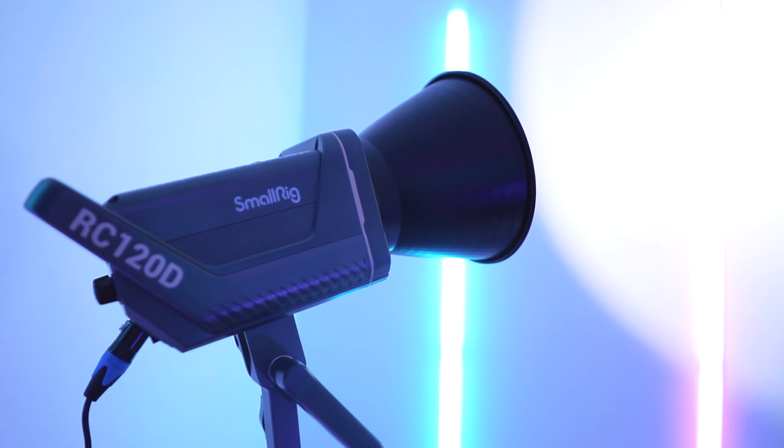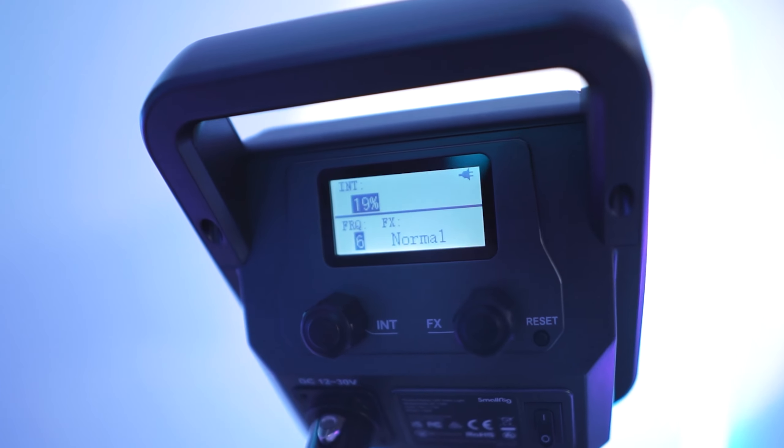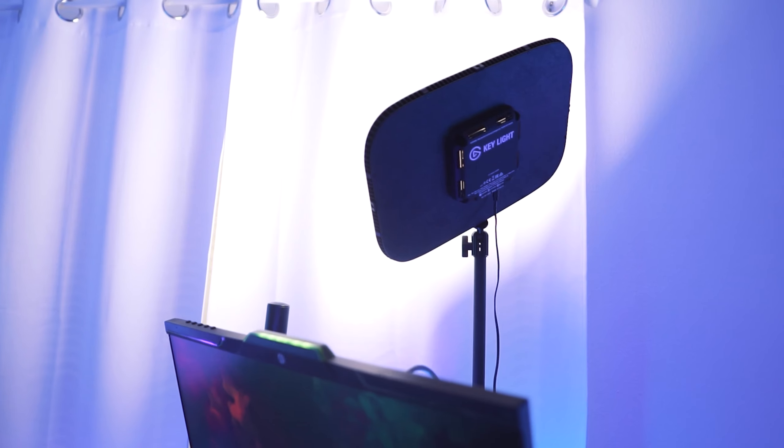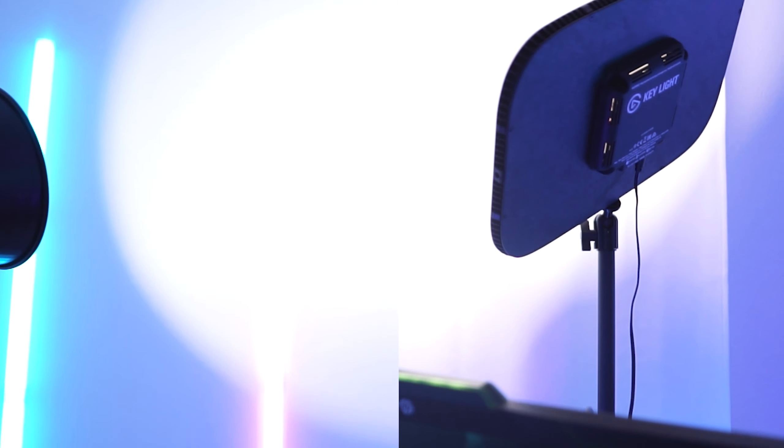The final two lights in my setup are probably the most important ones since they are the ones that light my face. Over here I have the RC120D light from SmallRig — they actually sent me this light not too long ago. It gets super bright but I usually just keep it around 19 when I'm streaming or filming.